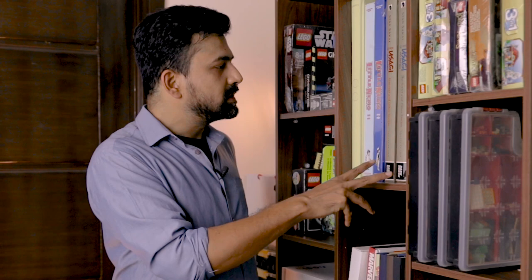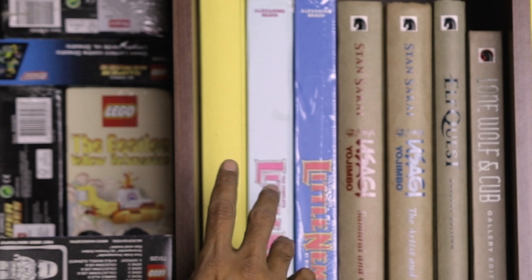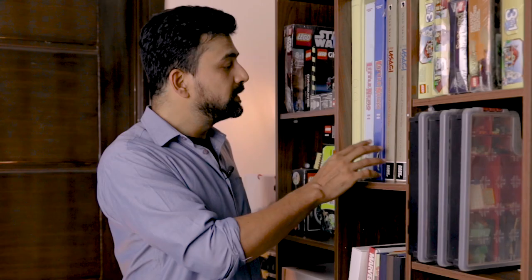The top shelf over here contains four of Dark Horse's gallery editions as well as two volumes of Little Nemo in Slumberland — the complete strips from 1905 to 1927 brought out by Tarshan.